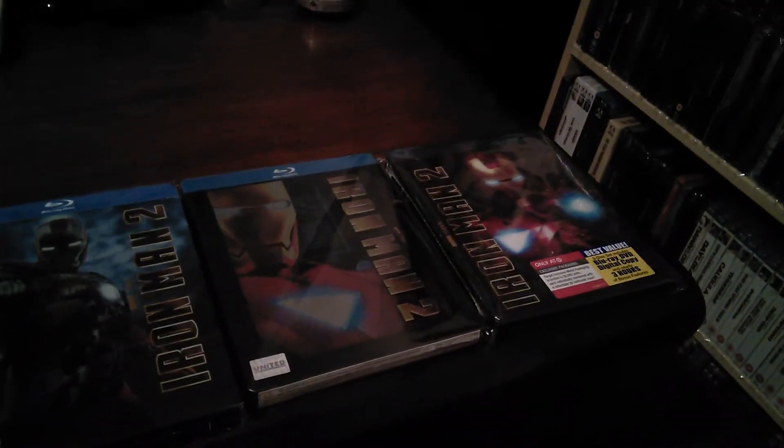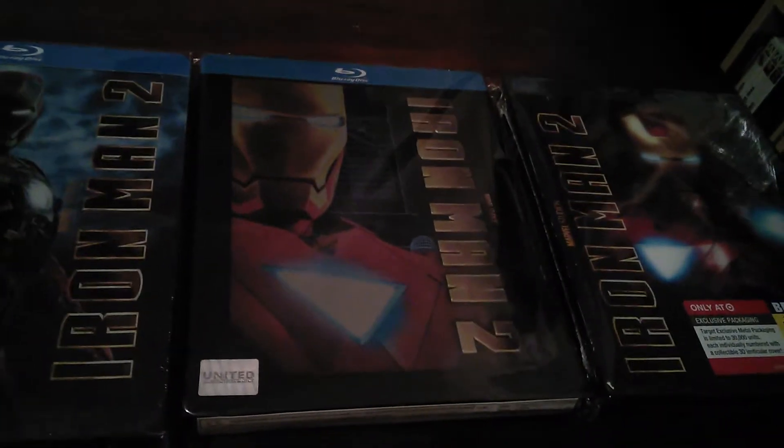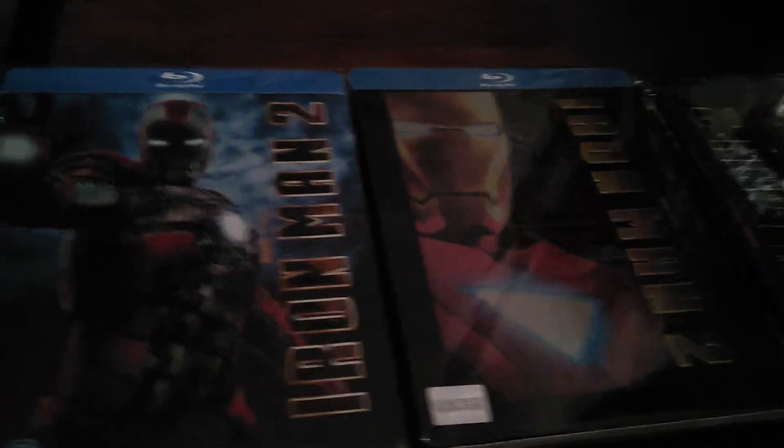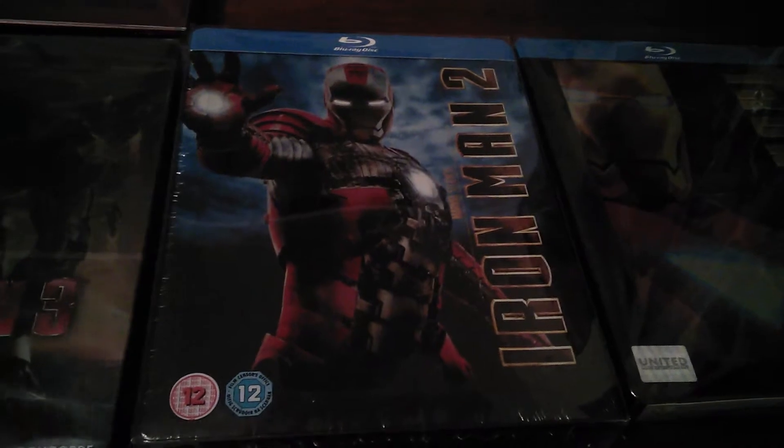Starting over here we have Iron Man 2, the Target exclusive. Iron Man 2 from Korea. And Iron Man 2 from Play.com — really nice looking one.